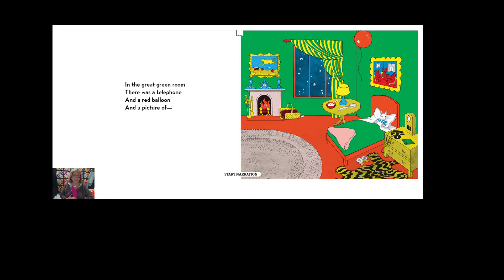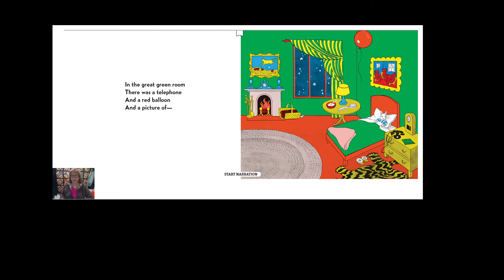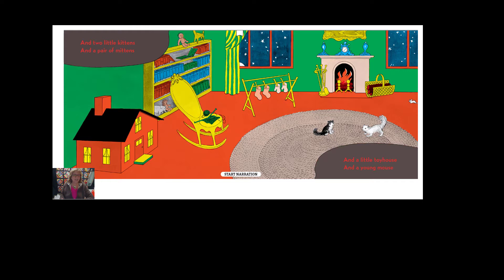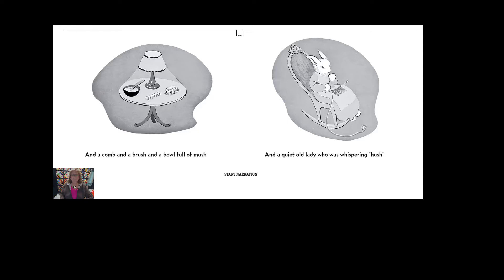In a great green room there was a telephone and a red balloon and a picture of the cow jumping over the moon. And there were three little bears sitting on chairs and two little kittens and a pair of mittens and a little toy house and a young mouse and a comb and a brush and a bowl full of mush, and a quiet old lady who was whispering, Hush!